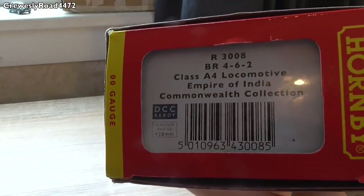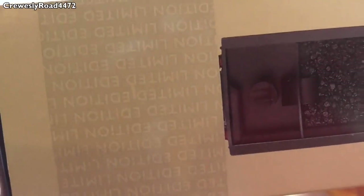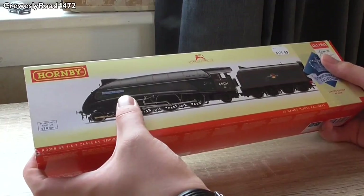It's R3008, BR 4-6-2 Class A4 locomotive Empire of India, Commonwealth Collection, and it is DCC ready. The limited edition text runs right around the whole model. I'll speed up the footage and get this thing unboxed.